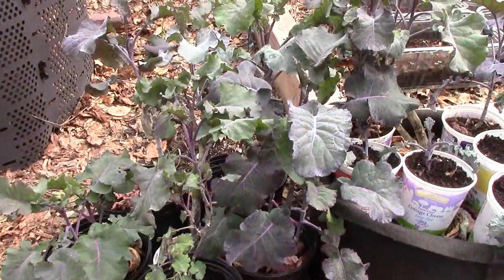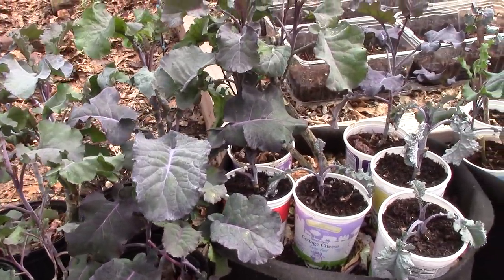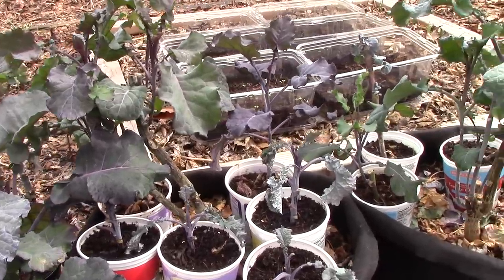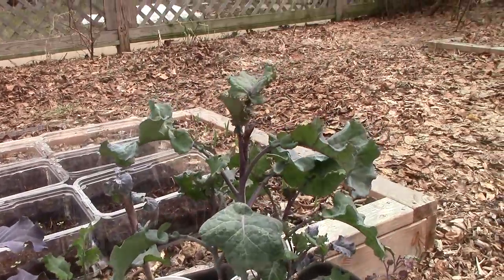It's warm enough now that we've brought the tree collards outside to harden them off. Over the fall and winter, we've propagated over 20 plants from the original two plants we had last year. We'll put them inside a hoop house if we have freezing temperatures or heavy snow, and we'll plant them in a raised bed in early May.